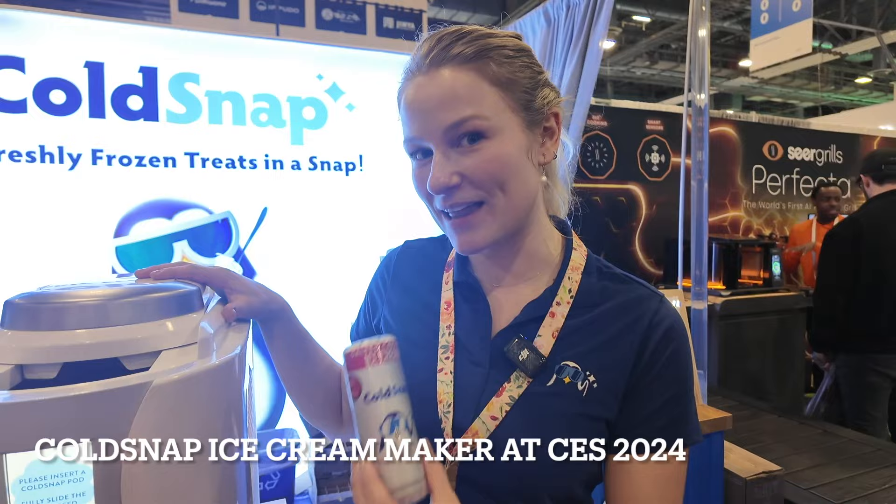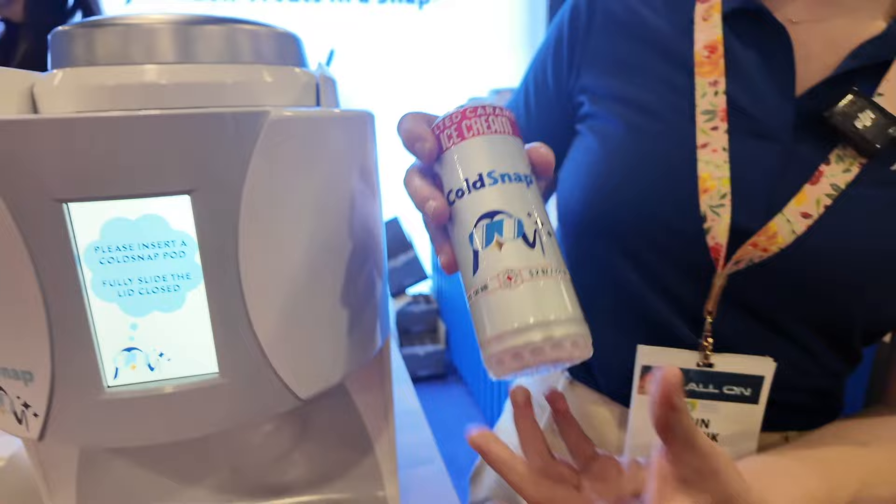Hi, my name is Erin Olenek. I'm a senior account manager with ColdSnap. ColdSnap is a rapid freezing countertop appliance that takes a shelf-stable pod and makes ice cream in just two minutes.